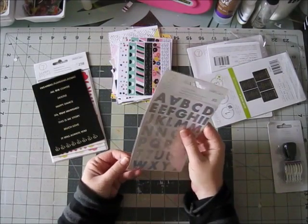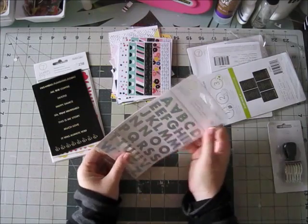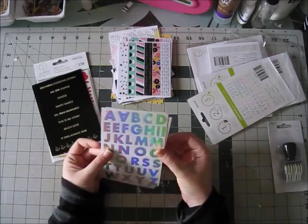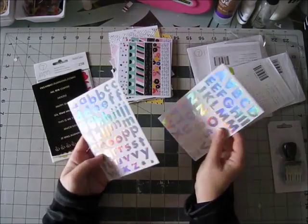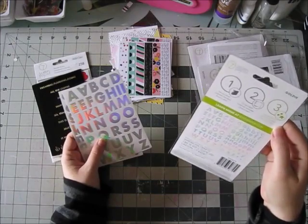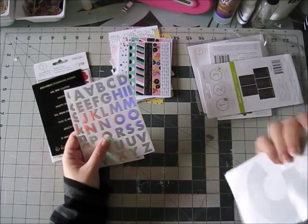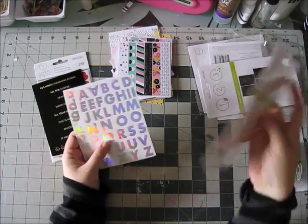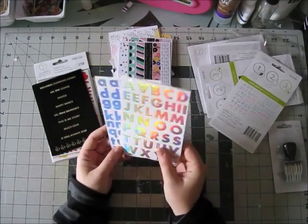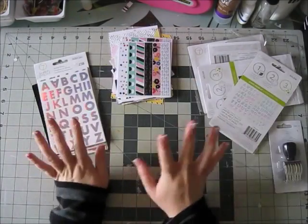Last but not least in the bundle, you get these foil alpha stickers — there are 85 of them. They're kind of like... I wouldn't even know how to describe it. They're not really silver — you can see all the colors when you move them, they're really cool. So that's the bundle.